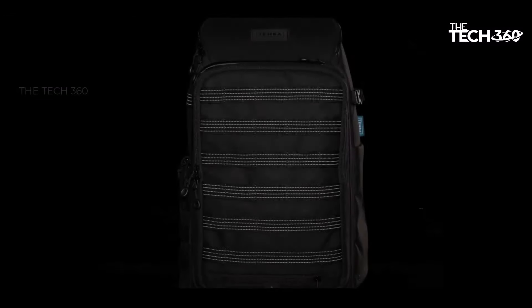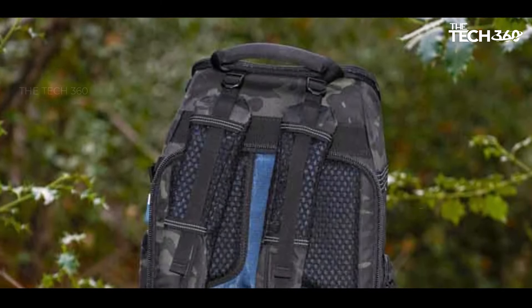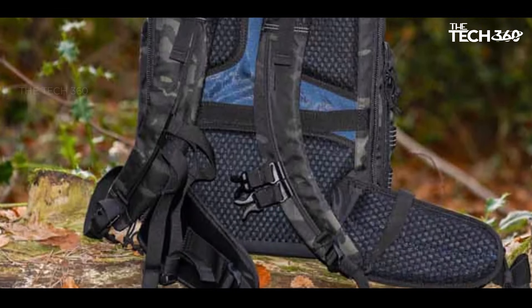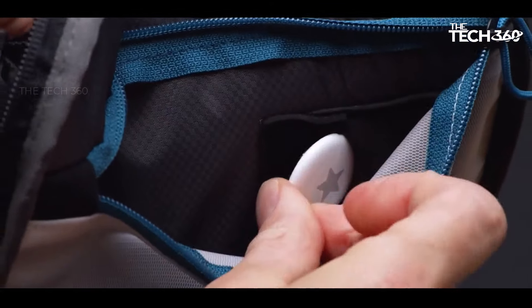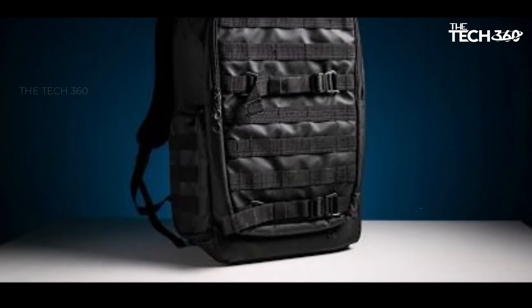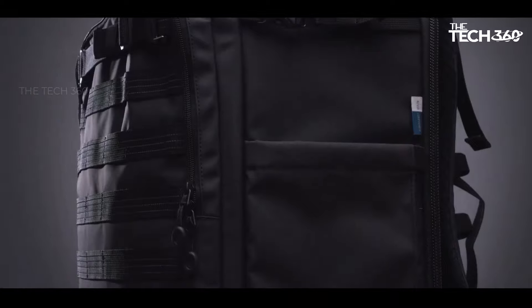Additionally, zippered access flaps on the top and lower left-hand side enable swift access to two cameras with attached lenses. Comfort is a priority in the Axis Tactical backpack, with a breathable and adjustable harness and shoulder straps. The sternum and waist strap also contribute to a secure and comfortable fit, with the option to remove the waist strap when not needed. Overall, this backpack offers a well-thought-out design combining functionality, accessibility, and comfort for photographers on the go.